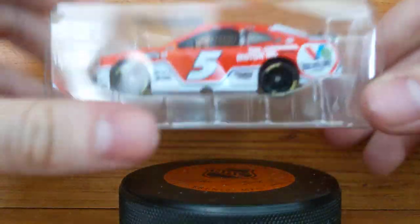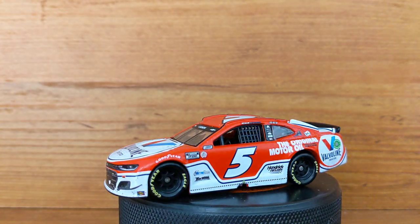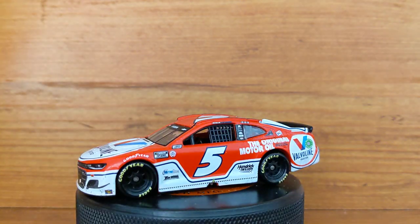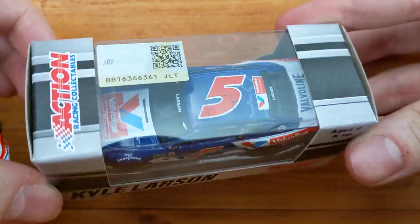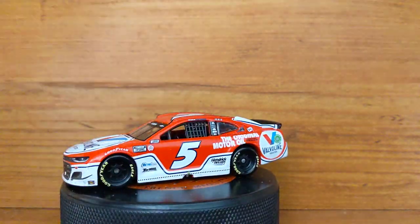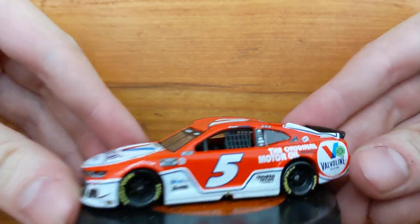Here it is — the number five Valvoline Chevrolet. Kyle Larson won it; he was the best driver of 2021 and obviously won the Cup Series Championship. Now, there are two versions of this Valvoline car that came out: the blue one, the Instant Oil, which I also have right here — as you can see, it's the blue version. He didn't win a race in that one, but he did win twice in this red scheme — once at Nashville, and then I believe Bristol was the other one.